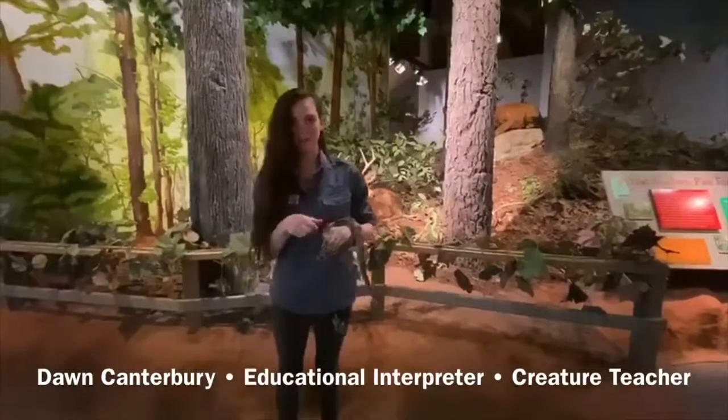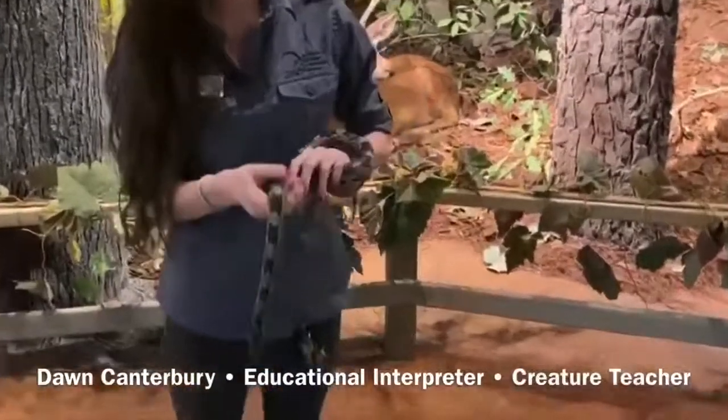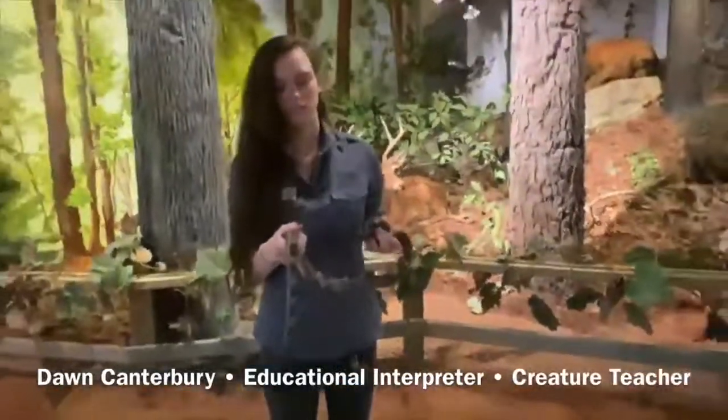Here in Alabama we have 49 different species of snakes, which is a very high number compared to a lot of other states. But out of that 49, only 6 are venomous.